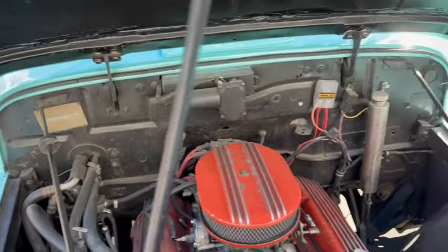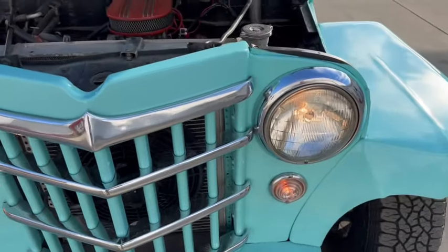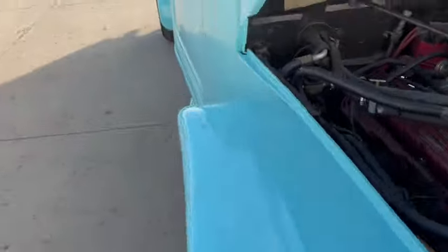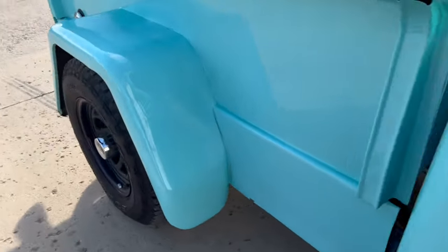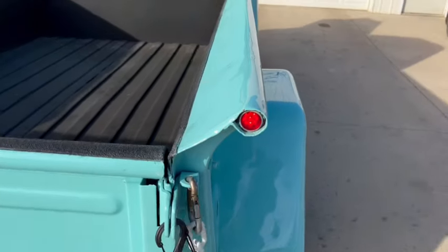There's your hose and everything. You can see the blinker working. There's your lights. There's your taillights. That's pretty good.